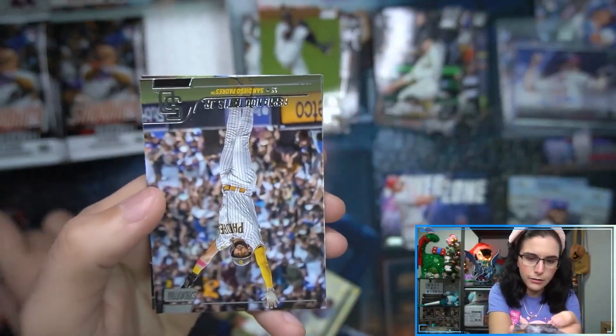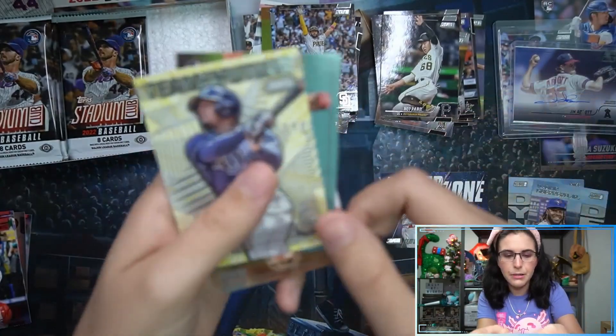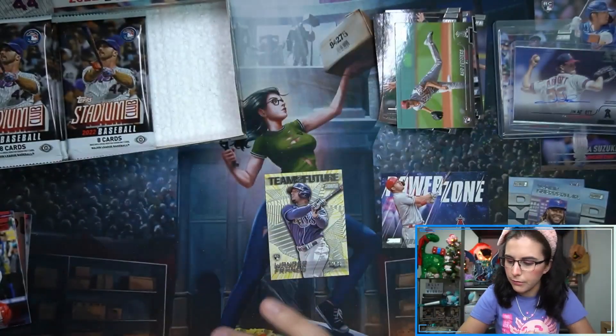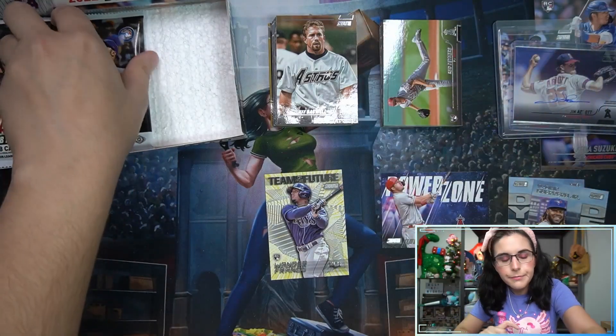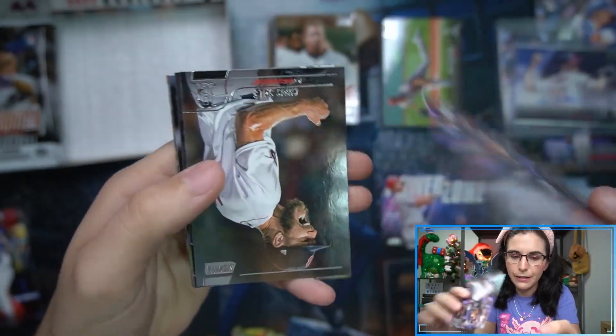We have a red JP Crawford, and I realized I abandoned the back of the other pack - we had a Team of the Future insert, Wander Franco, Reed Detmers rookie, and Jeff Bagwell base. We do have two autos and we're not even halfway through the box yet - I wonder if we can find any extras. That was our first black parallel autograph.